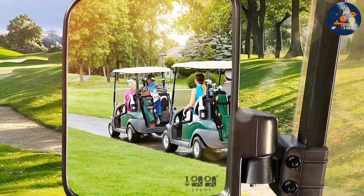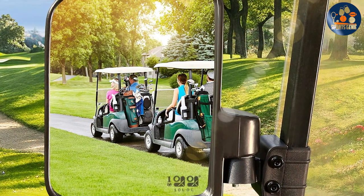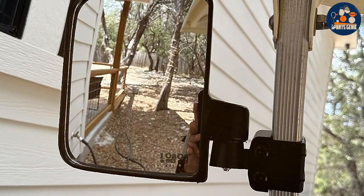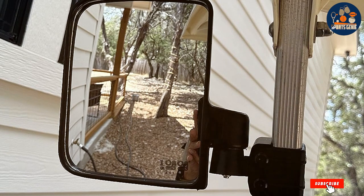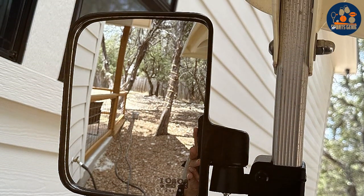They're perfect for those who value both form and function. The installation process is straightforward, requiring no specialized tools, which means you can easily equip your golf cart with this essential safety feature. Their effectiveness in providing a panoramic view of the golfer's surroundings makes them a top choice for enhancing the driving experience.